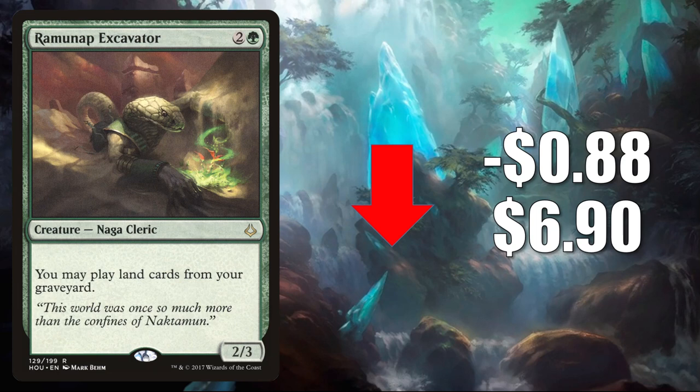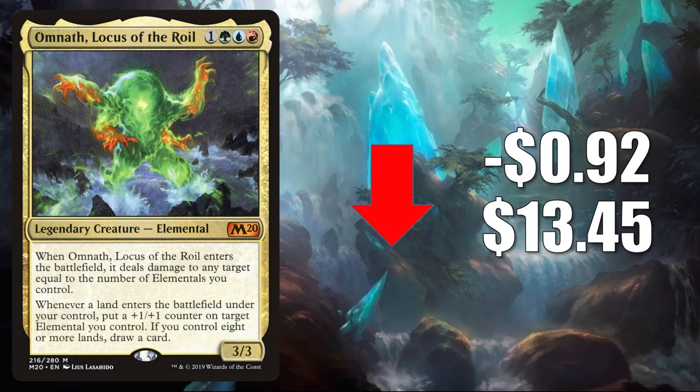Outside of Commander, you'll find Ramunap Excavator in Modern Eladamri's Toolbox decks. It also sees a fair amount of Legacy play. Number 6 is Omnath Locus of the Roil, down $0.92 to $13.45. This sees a little Modern play in five-color elementals, but you don't see that deck as much on MTGO compared to a few weeks ago. It is a fairly popular Commander though, and it's also in the very popular Omnath Locus of Creation builds. Beyond that, it's even seeing increased play with Averna the Chaos Bloom.